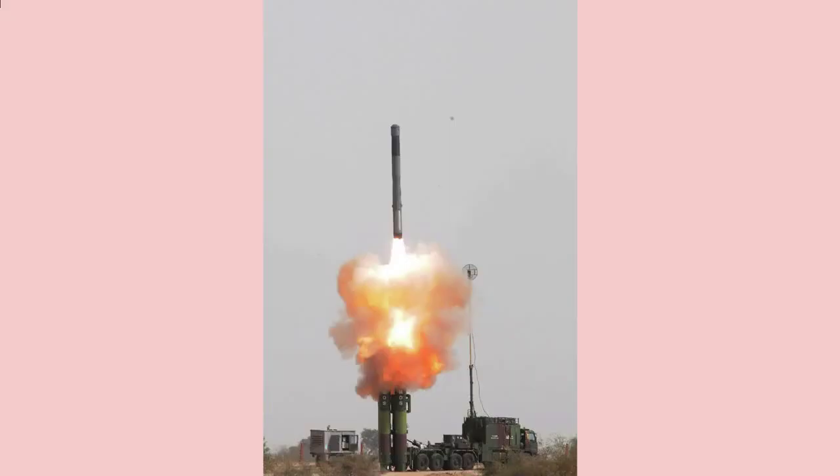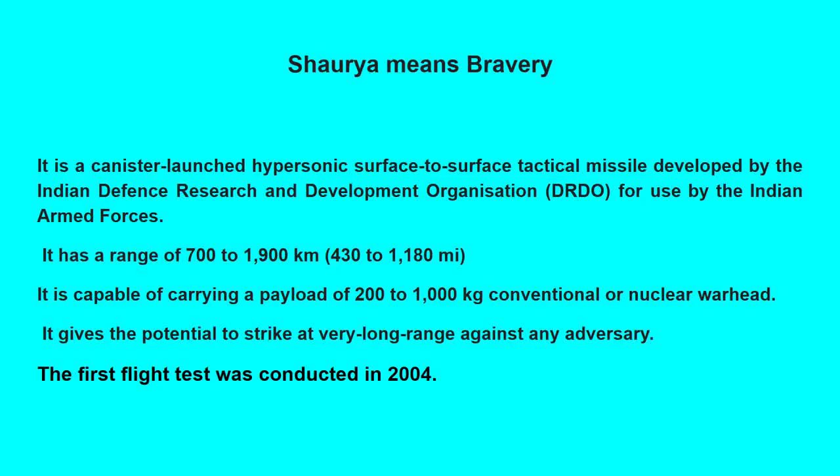Shaurya means bravery. It is a canister-launched hypersonic surface-to-surface tactical missile developed by the Indian Defense Research and Development Organization, DRDO, for use by the Indian Armed Forces. It has a range of 700 to 1,900 kilometers (430 to 1,180 miles), and is capable of carrying a payload of 200 to 1,000 kilograms — conventional or nuclear warhead.